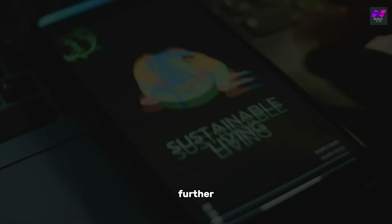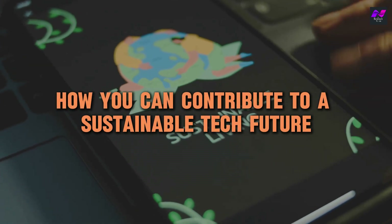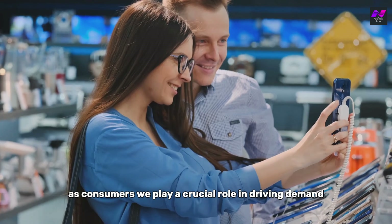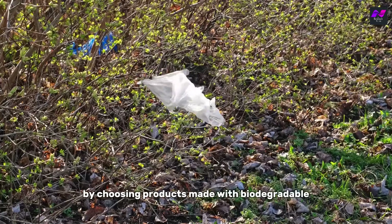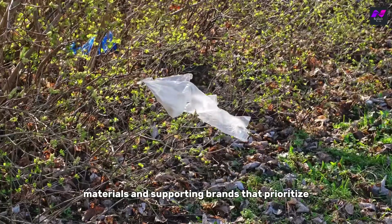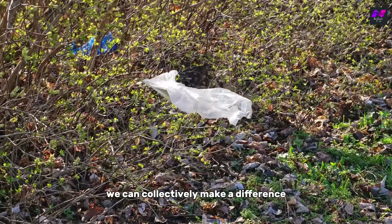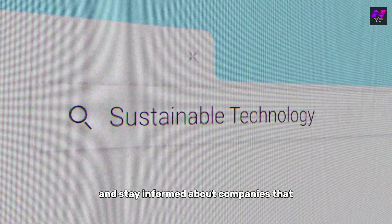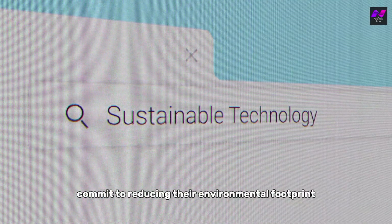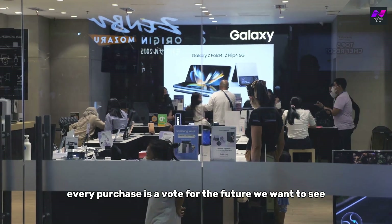As consumers, we play a crucial role in driving demand for sustainable tech. By choosing products made with biodegradable materials and supporting brands that prioritize eco-friendly manufacturing, we can collectively make a difference. Look out for certifications and stay informed about companies that commit to reducing their environmental footprint — every purchase is a vote for the future we want to see.